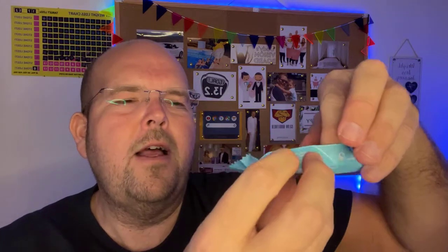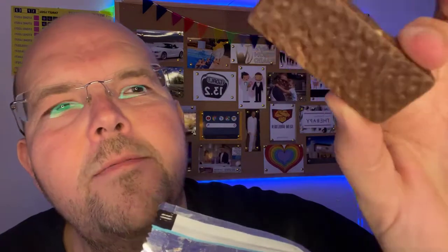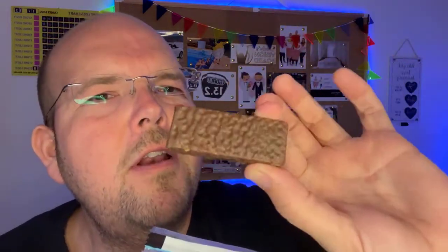You get four in a packet and they are individually wrapped, which is the greatest idea. Welcome to our live video! So this is what it looks like — as I said, it's a wafer bar. Let me bite into it and you can have a little look.